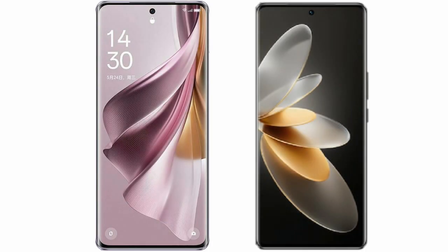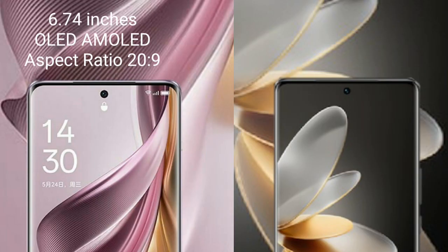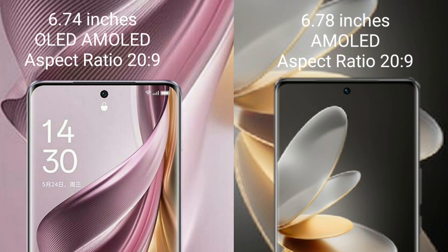I will compare the new Oppo Reno 10 Pro Plus with Vivo V27 Pro. Oppo Reno 10 Pro Plus comes with a 6.74 inches OLED display and Snapdragon 229 score. Vivo V27 Pro comes with a 6.78 inches AMOLED display and the same Snapdragon 229 score.